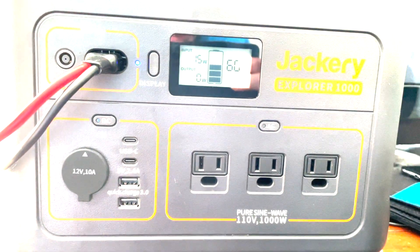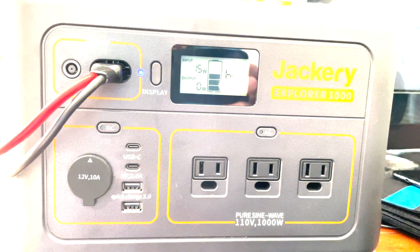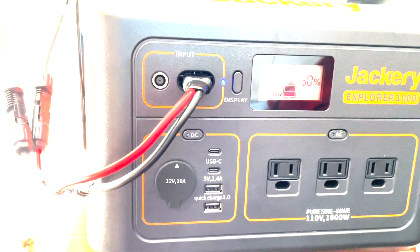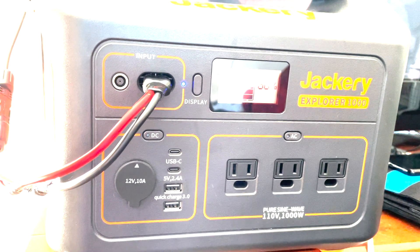Day four — the sun's out. We're at 60 percent, it's around 9 o'clock in the morning. We're getting about 17 watts. I'm still using the solar panel. It's pretty sunny today with some clouds. We'll see you at the end of the day — day four, we'll see you later.